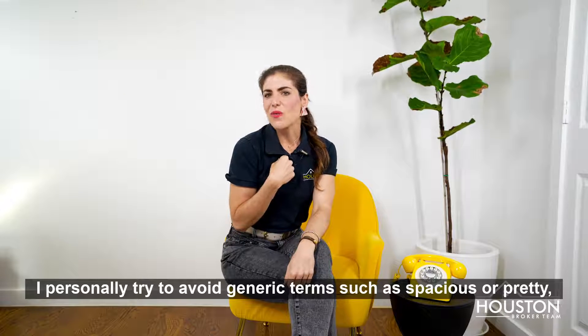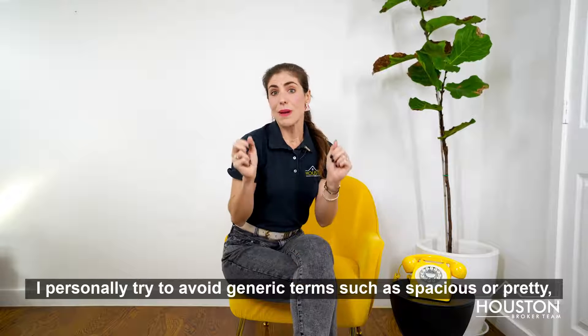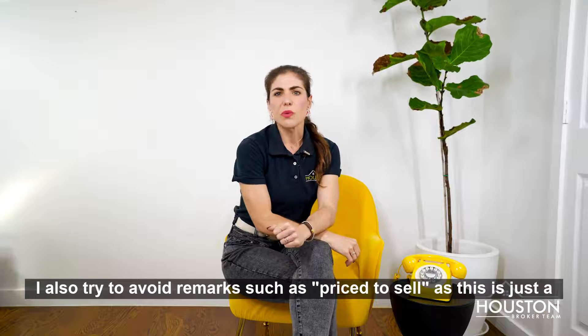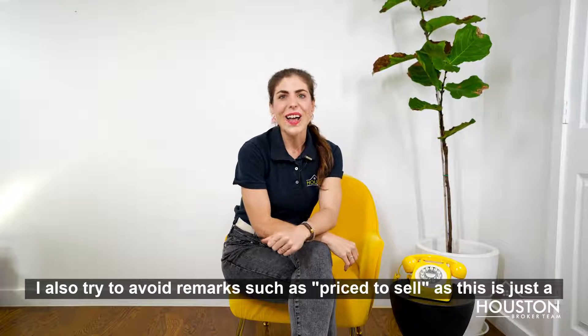I personally try to avoid generic terms such as 'spacious' or 'pretty,' as these don't really add anything. I also try to avoid remarks such as 'priced to sell,' as this is just a red flag of seller desperation.